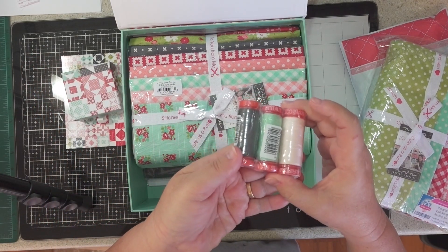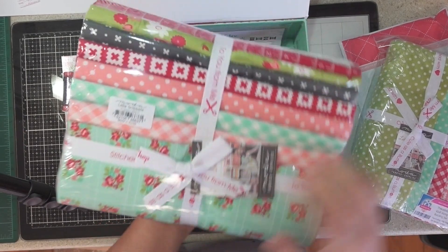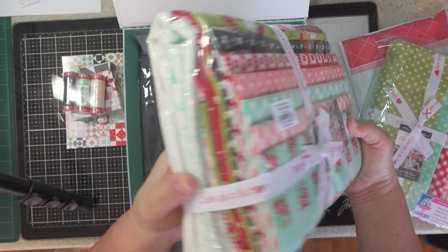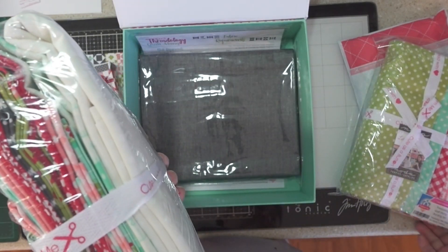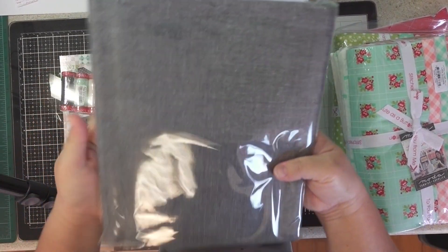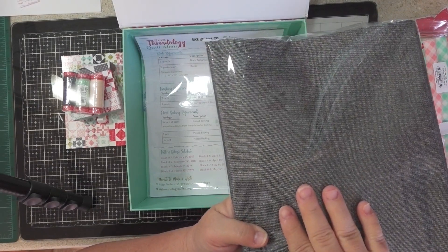And my three thread colors which I'll use. This is for the quilt top — little snippets. And I guess this is the backing and binding, I'm not quite sure. This one says it's the backing set. And it looks like this is the inner and outer borders.